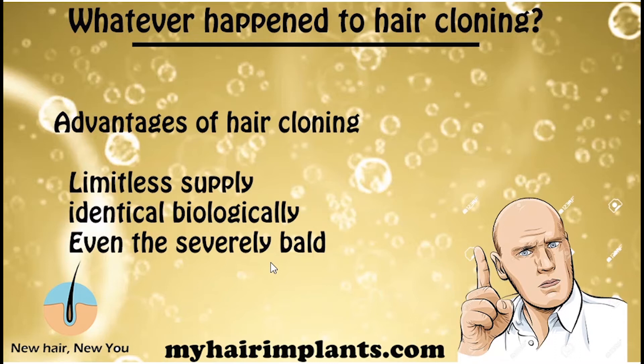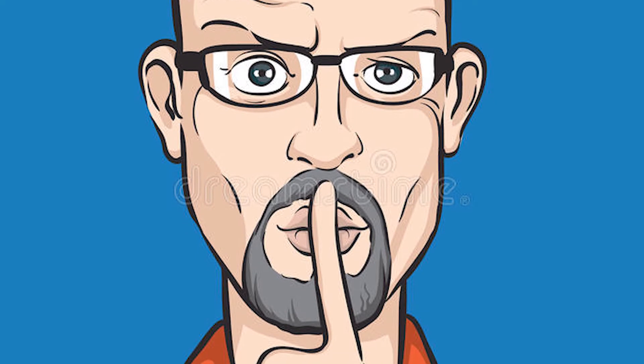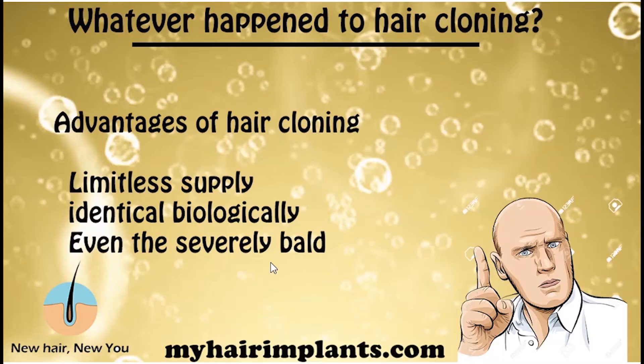The second advantage is that the hair is biologically identical to your own hair, so there's no worries about rejection or anything like that. And it's suitable for even the severely bald — even if you have very minimal donor area, hair cloning is going to make a full head of hair possible for you.